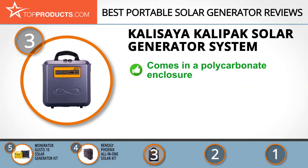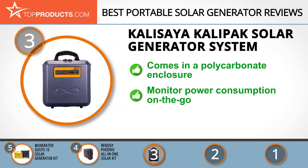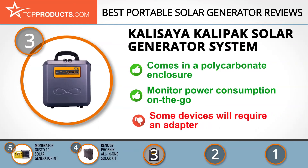Calisaya is a manufacturer of portable alternative energy sources, providing solutions for lighting and connectivity while being environmentally responsible. Its Calipac portable solar generator system comes in an all-inclusive polycarbonate enclosure with storage compartments and accessories. With the Bluetooth transmitter on this device and a dedicated app — the Cali app — you can monitor power consumption while you're away. However, this otherwise convenient device doesn't have an AC outlet, so you have to get an adapter to use some devices.